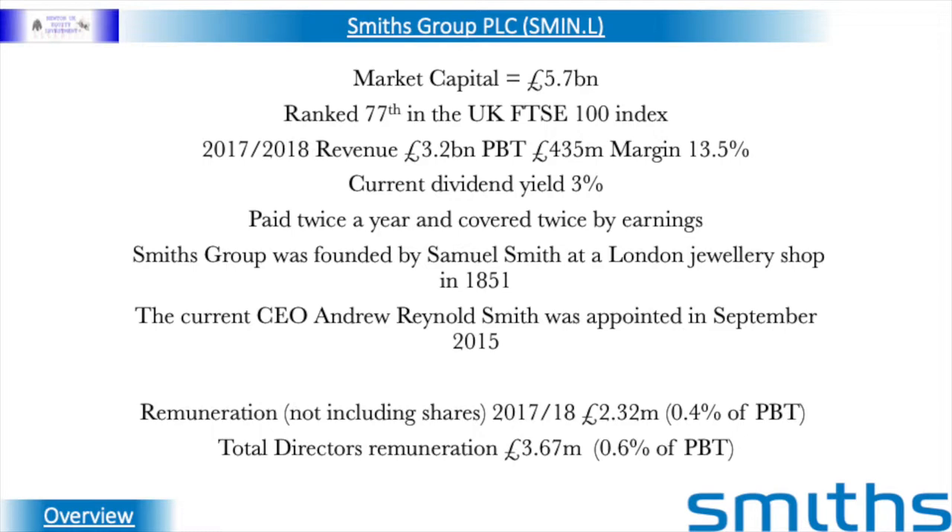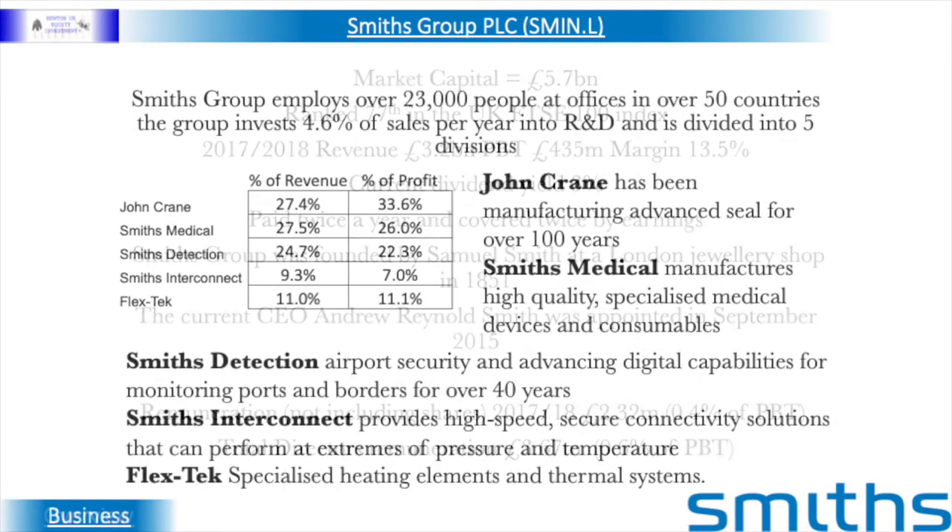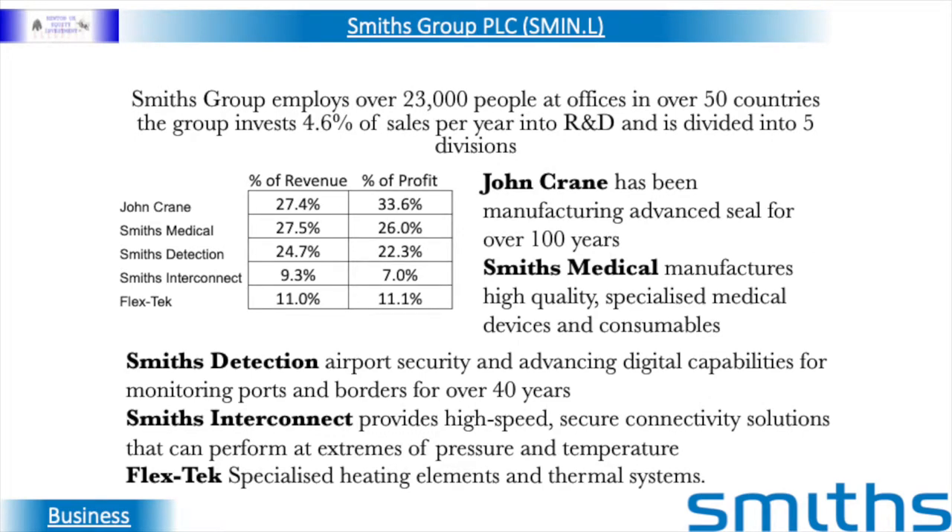The current CEO Andrew Reynolds Smith was appointed in September 2015 from being CEO at GKN Automotive. The Smith's Group employs over 23,000 people at offices in over 50 countries, and the group invests 4.6% of sales per year into research and development.